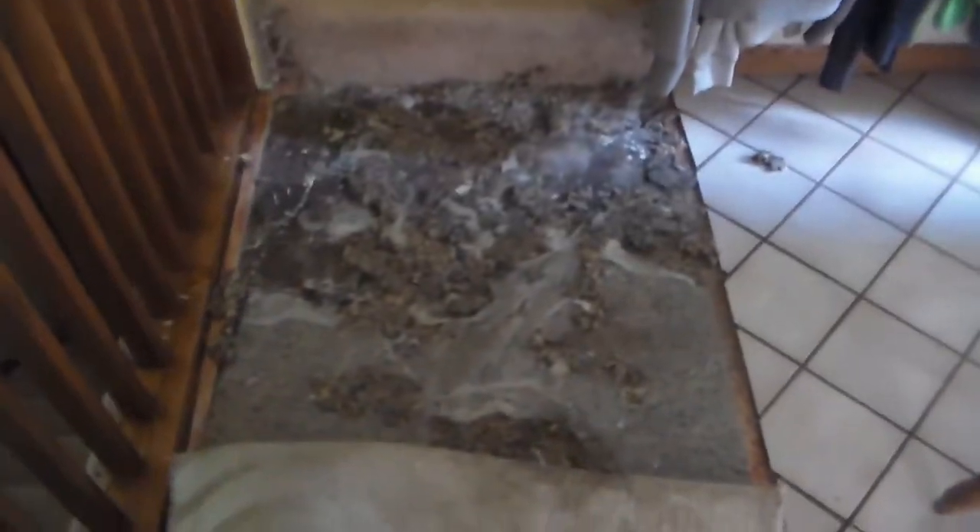I want to show you something real quick. You know our carpet right here? Well, the dogs — they eat this stuff, and look — that's why it's so lumpy. Same thing with these steps. So we're gonna have to maybe get those replaced.